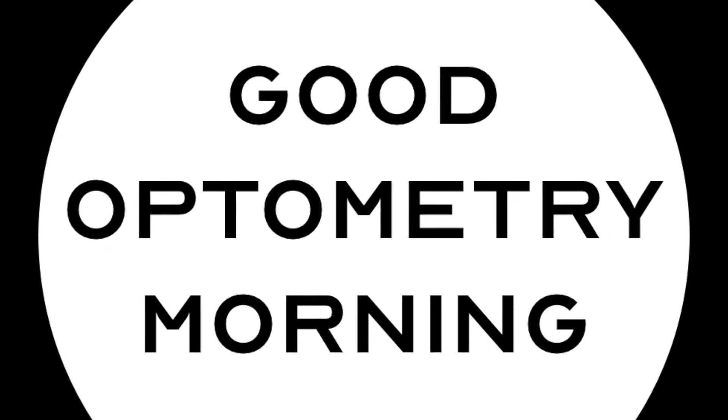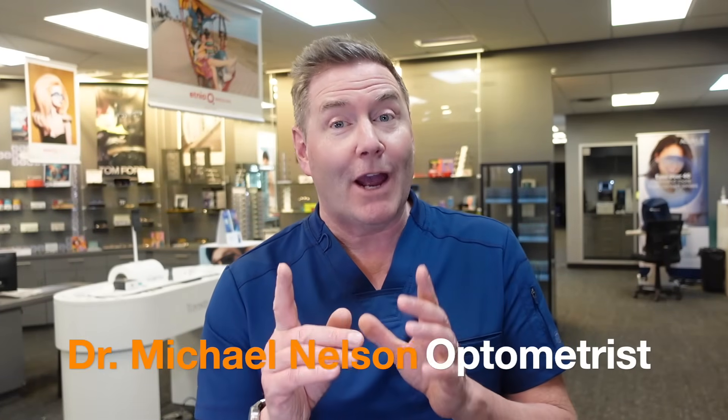If I had one piece of technology that I could take in a time machine to help her with her dry macular degeneration, it would be this technique. I'm Dr. Michael Nelson, YouTube Eye Doctor, and today I'm excited to share with you about a new emerging treatment that can benefit people with dry macular degeneration — and it's super exciting because it can actually improve their vision.